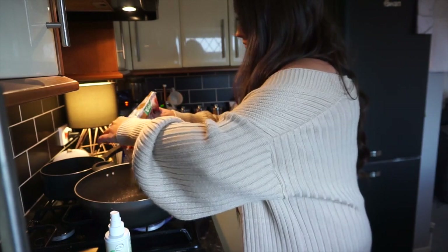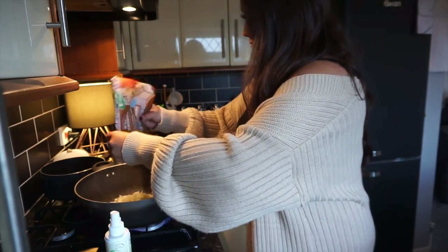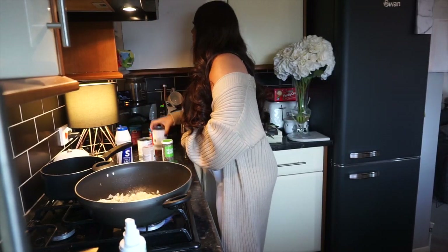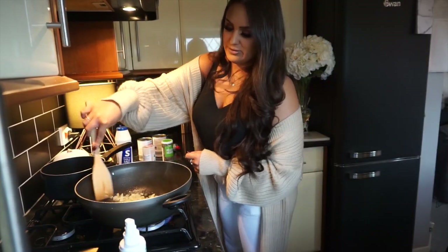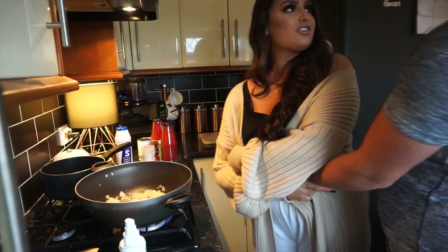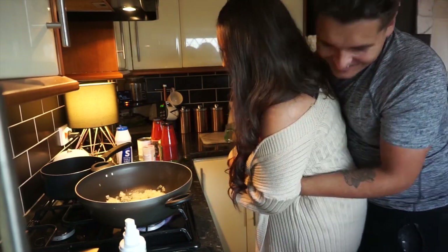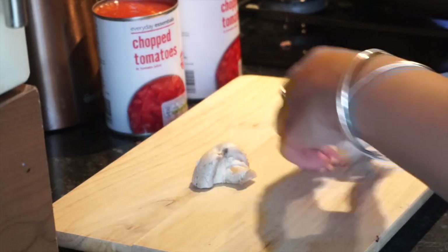I wanted to make us an easy, simple spaghetti bolognese. Of course, as per usual, Brady pretends to help, gives me a cuddle, and then goes back into the front room. It seems like he's done work but he hasn't done anything — that's his part for cooking, but at least he's got to clean.